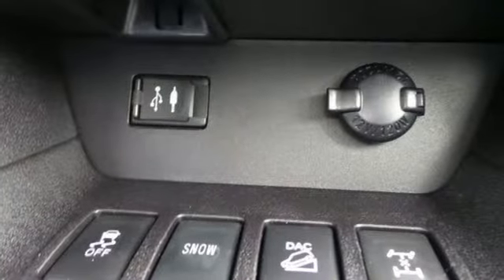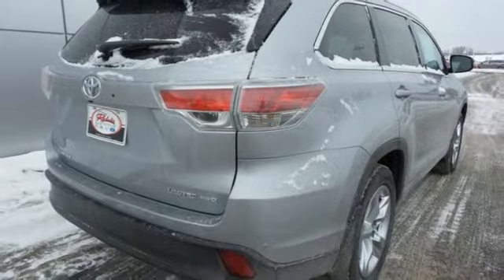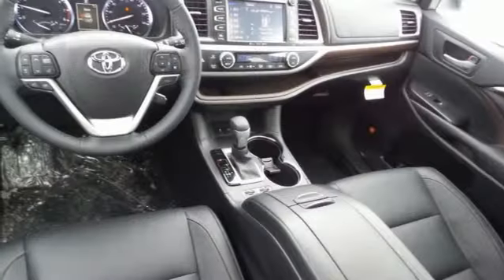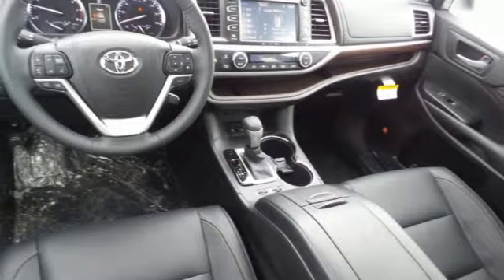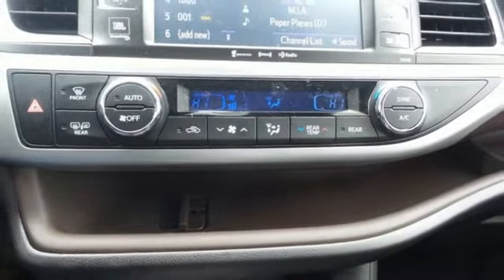Everything has a place in the Highlander, including an in-dash shelf for those pesky power and USB cables. Load up as much cargo as you can handle with a third row folded flat, and then turn the world off for a while thanks to noise-dampening insulation and acoustic-type glass in the windshield.